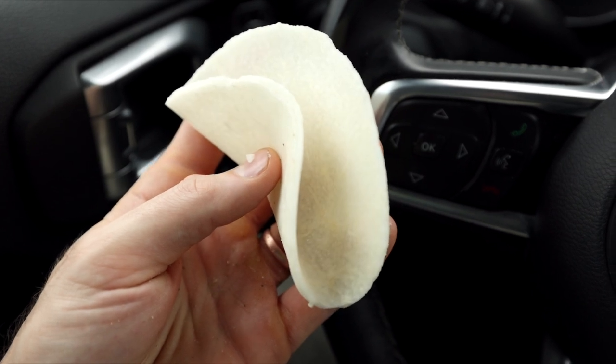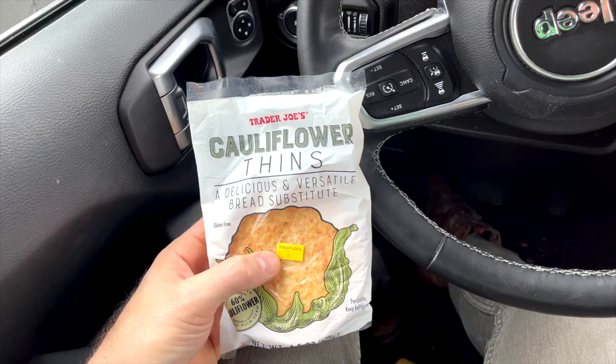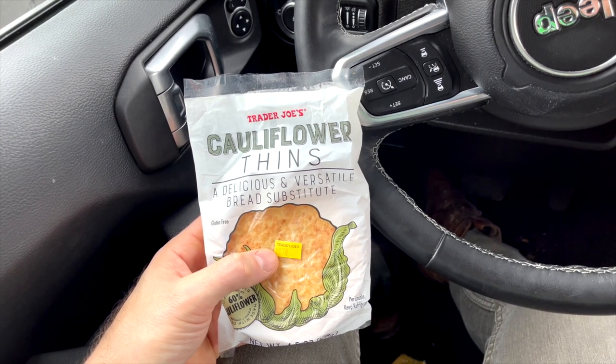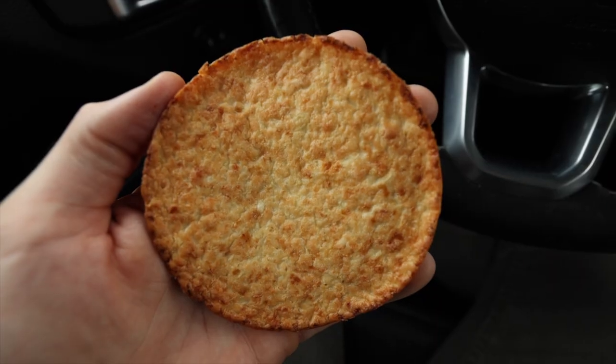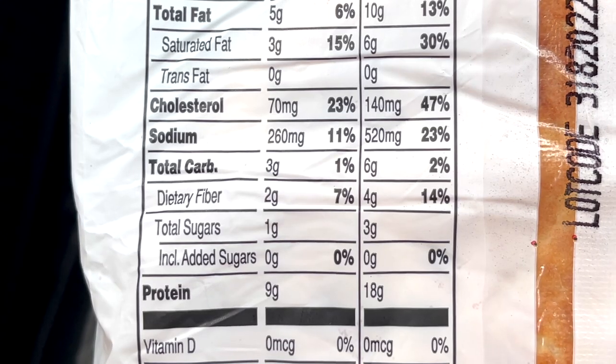The jicama wraps are not a snack in their own right, but they're a great thing to make snacks with — specifically mini tacos. They make fantastic taco shells, and the carb count is crazy: every two jicama wraps only has one net carb. A 12-pack at Trader Joe's will run you $4.49. Right next to those, you'll find the Trader Joe's cauliflower thins, one of the most popular things keto dieters are buying here. They're great for making mini pizzas and mini keto sandwiches. Every two thins has just one net carb, and Trader Joe's is selling a four-pack for $3.99.